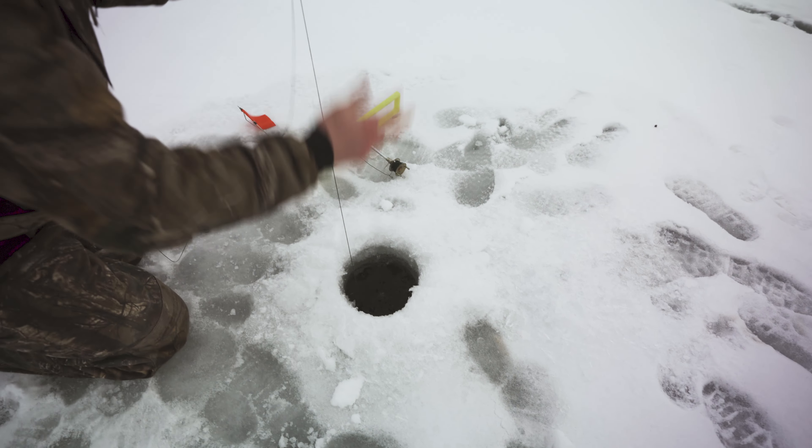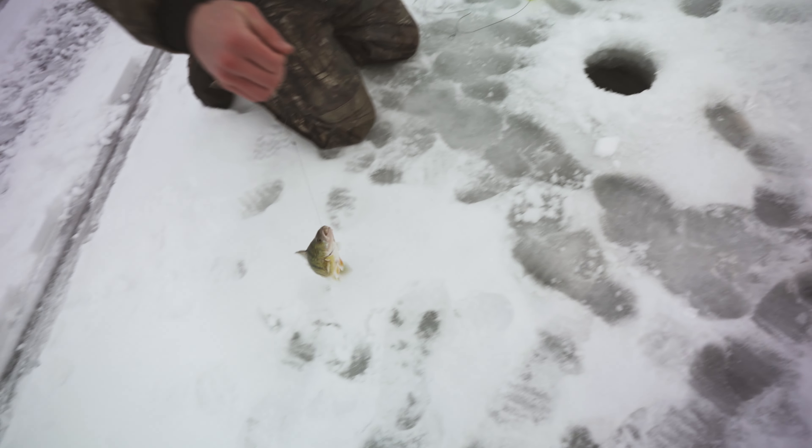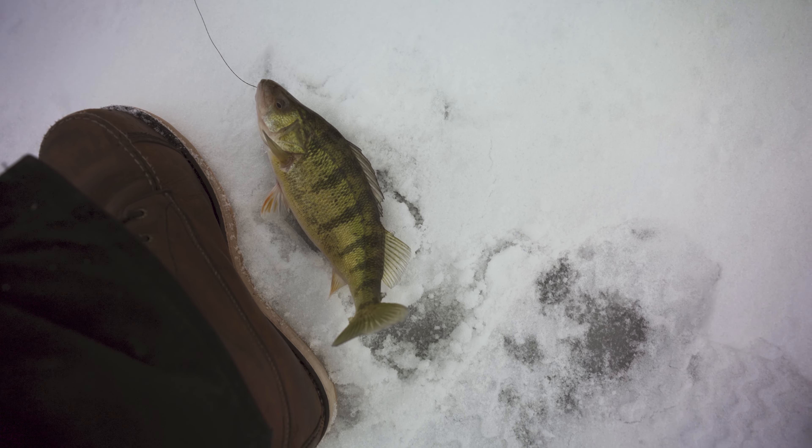Feels like a jumbo perch. Pulled it out a long ways. Oh! What a beaut. It's a size 13 shoe there next to it — good size fish.